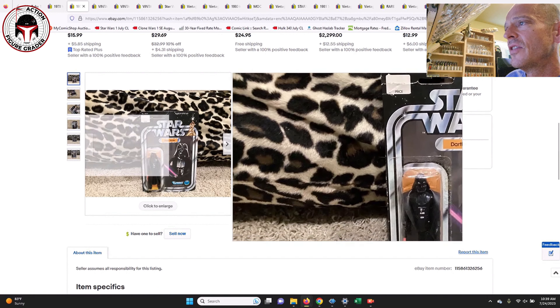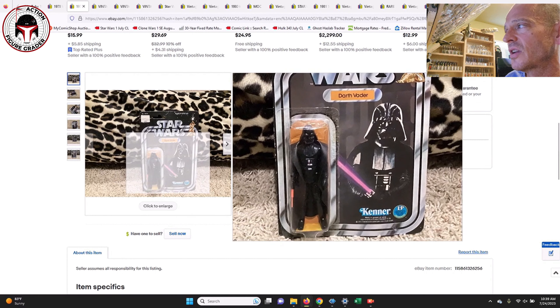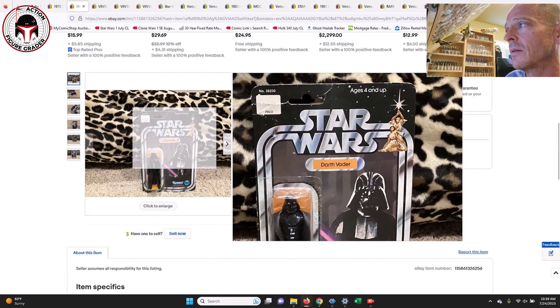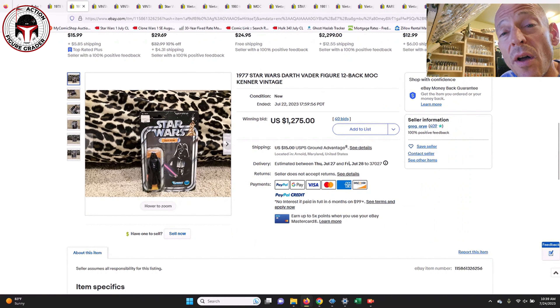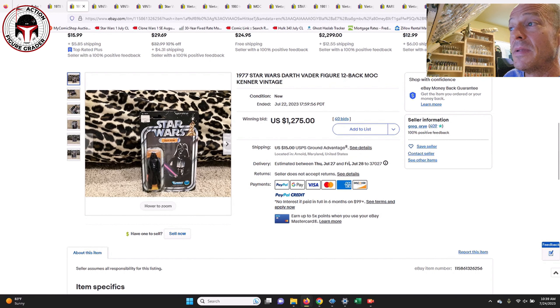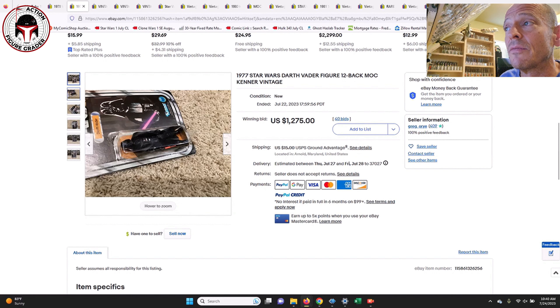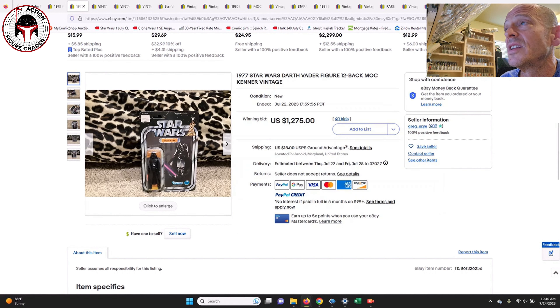Next up he had a 12-back Darth Vader; this one was in a little rougher condition. You can see something going on with the blister — potentially it was a reseal, I'm not sure — and there was heavy wear at the top of the card. Nevertheless that still sold for $1,275. I wouldn't pay that for an item in pretty rough condition, but 12-back Vaders in near-mint can go for $2,500 or more.